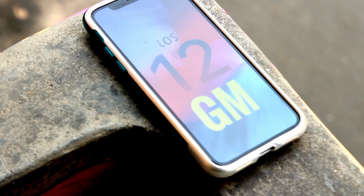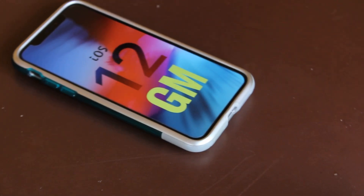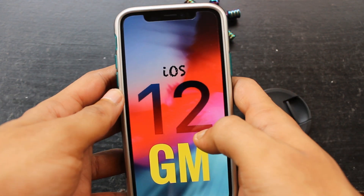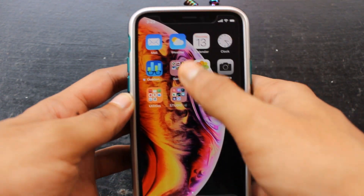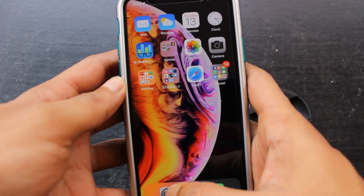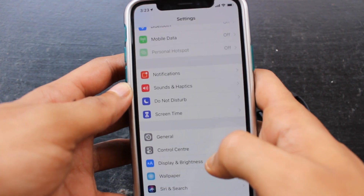For people who don't know what a Gold Master is, it is actually the official version of iOS which the general public will get this Monday. Apple gives this to public beta testers and developers so if any major bug is detected it can be fixed in this time period. This is basically the official version of iOS which you guys will use from the coming Monday. There is nothing new in this version of iOS, so let's check out the build number first.